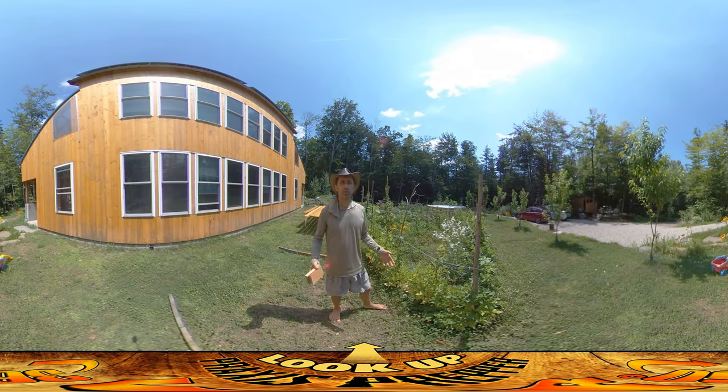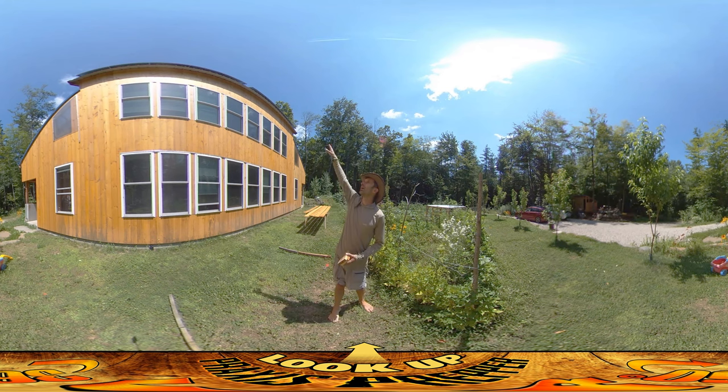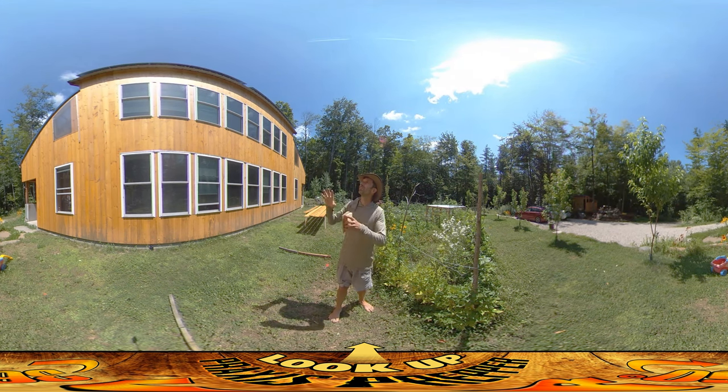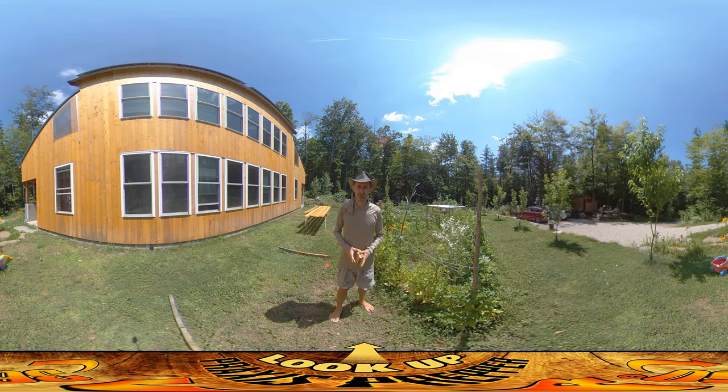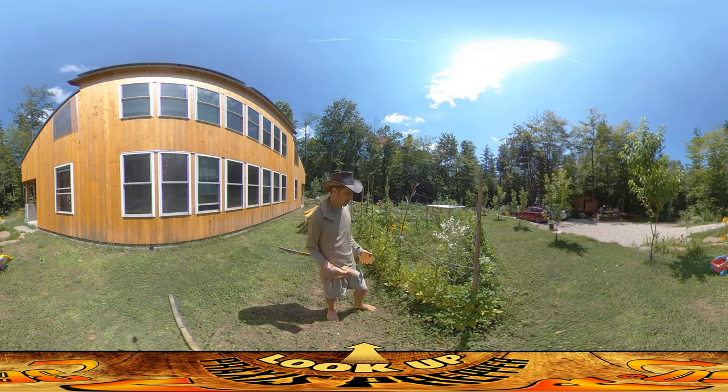Hey everybody, this is Praxis and I've got a quick video for you today. I'm doing a little bit of painting on some boards that are going to be going up under the eaves of the roof where the roof overhang hangs over, just to secure all that so if we get some hurricanes and stuff you don't get wind jumping up under there. But beyond that I want to talk about what's going on in the garden here, which is a part of the homestead.